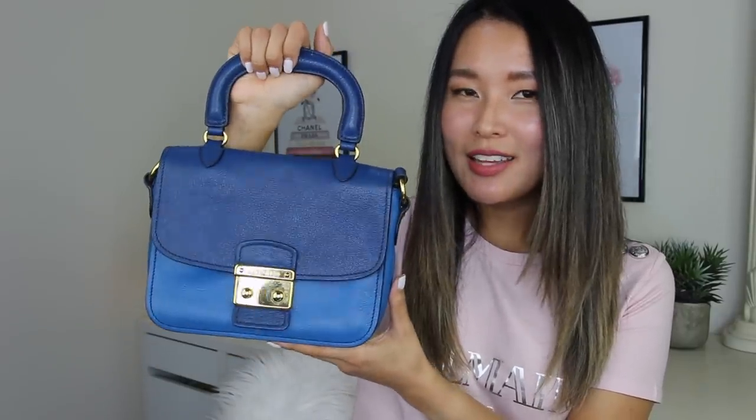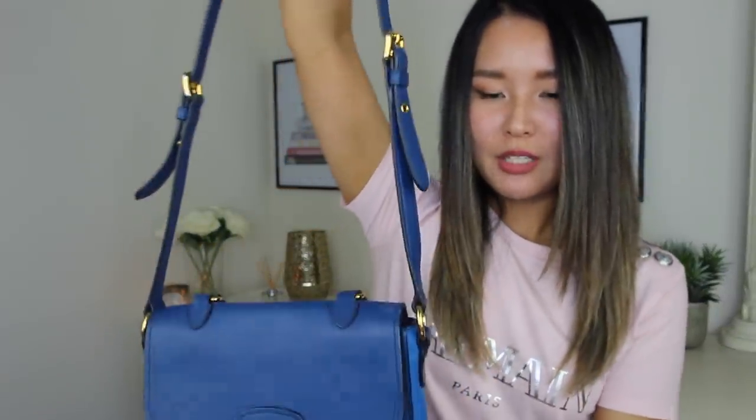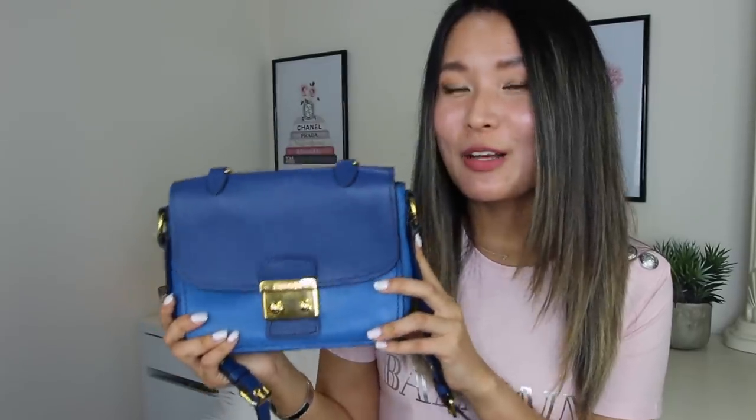Next up is my Miu Miu bag — I don't know the style name. I bought it about five years ago when the two-tone look was really in. This blue color surprisingly goes with a lot of different outfits and is still on the more subtle, understated side. Before I added a lot of my other understated handbags, this used to be my go-to when I didn't want to wear a loud designer piece. It comes with an adjustable shoulder strap and a slip pocket on the back. It's my easy, casual outfit bag.